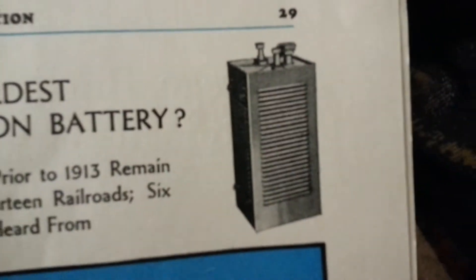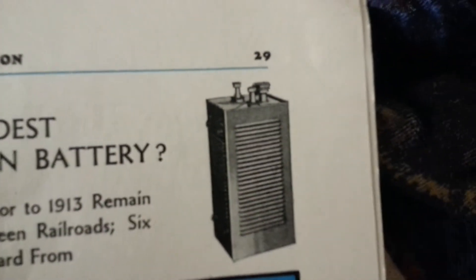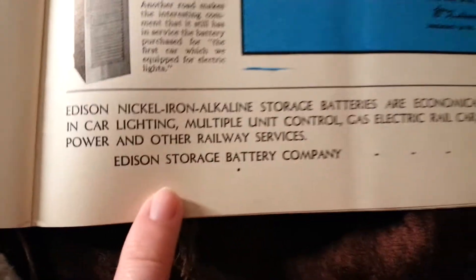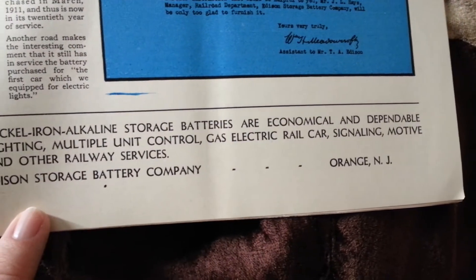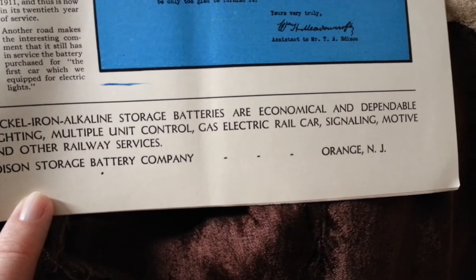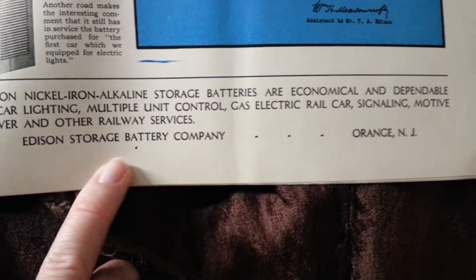You can see how it is wide — not square on top, more of a rectangle. It would be stamped on top indicating the type. I have examples I'll show in another video. Edison nickel iron storage batteries are economical and dependable in car lighting, multiple-unit control, gas-electric rail car signaling, motive power, and other railroad services — Edison Storage Battery Company, Orange, New Jersey.